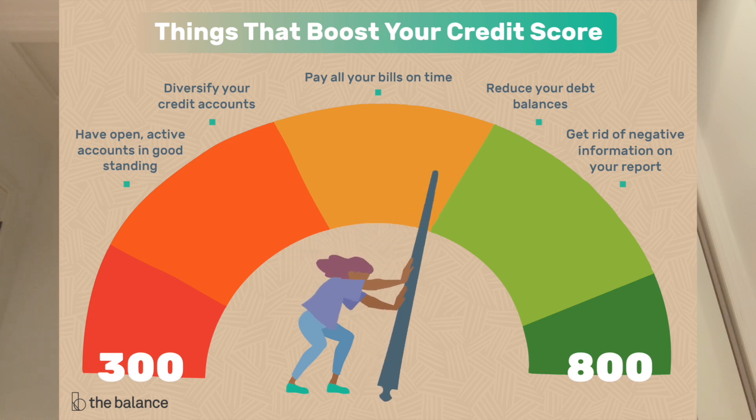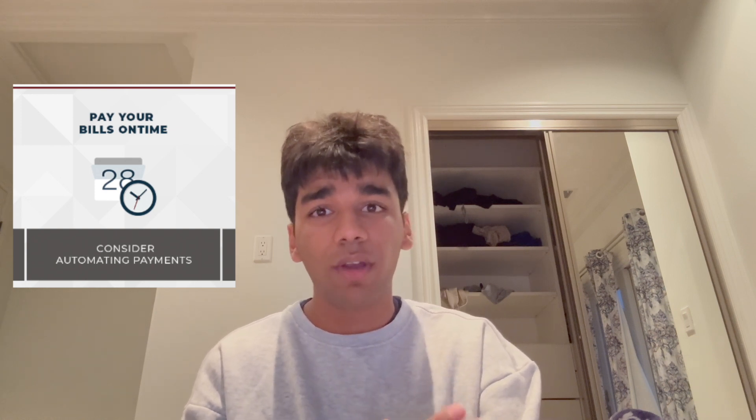Now let's get into the heart of the matter: how can you build or improve your credit score? This is especially important if you're just starting out or looking to recover from past financial mistakes. First and foremost, paying your bills on time is absolutely crucial. Your payment history is the single most significant factor in your credit score, and even one late payment can negatively impact it. Set reminders, use auto pay features, and do whatever it takes to pay your bills promptly.